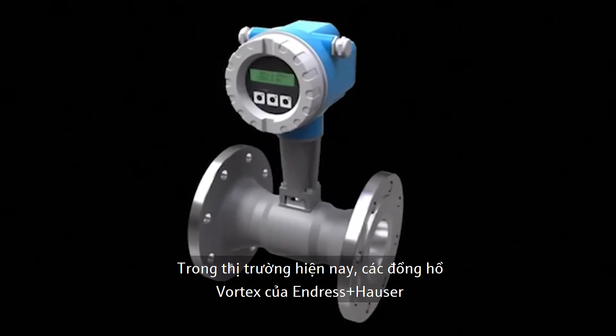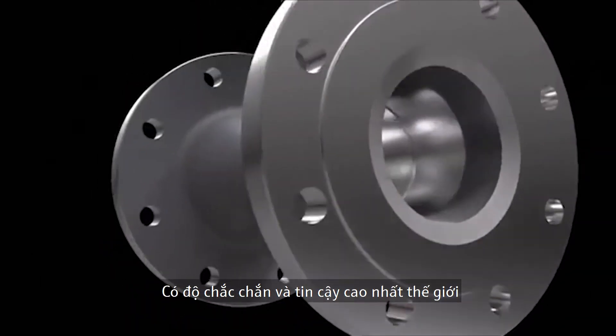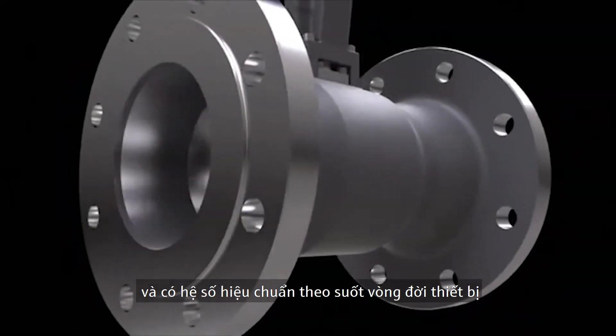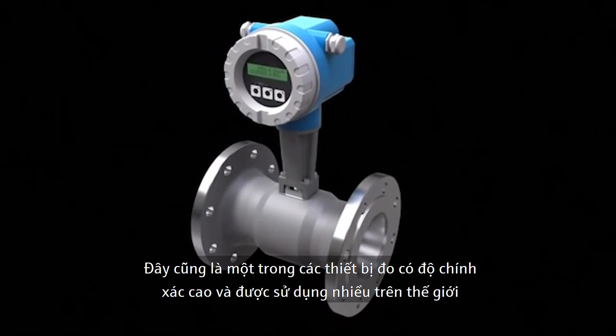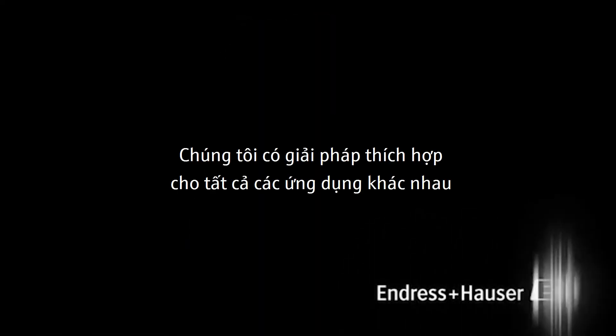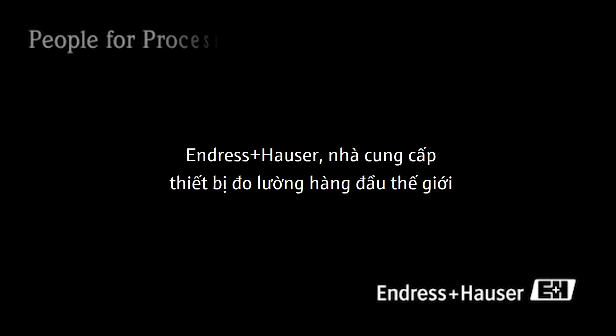In today's marketplace, vortex flow meters from Endress and Hauser are the world's most robust and reliable, with a lifelong calibration factor. They have won several prestigious awards and widespread acclaim. For all applications, we have the right solution. Endress and Hauser — your single source supplier for measurement technology.